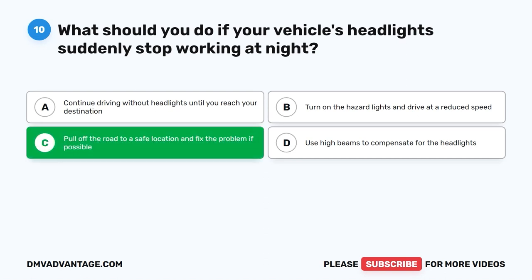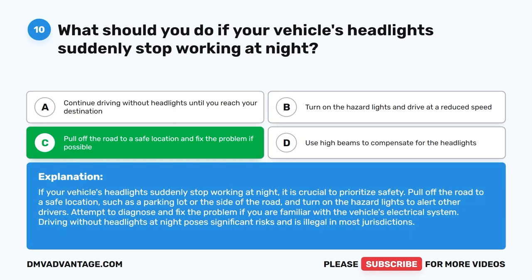The correct answer is C: Pull off the road to a safe location and fix the problem if possible. If your vehicle's headlights suddenly stop working at night, it is crucial to prioritize safety. Pull off the road to a safe location, such as a parking lot or the side of the road, and turn on the hazard lights to alert other drivers. Attempt to diagnose and fix the problem if you are familiar with the vehicle's electrical system. Driving without headlights at night poses significant risks and is illegal in most jurisdictions.